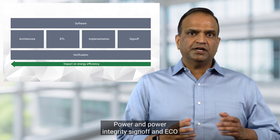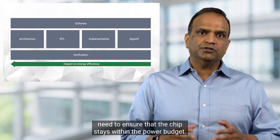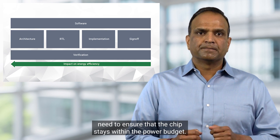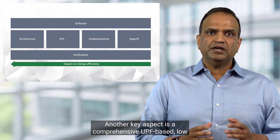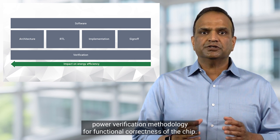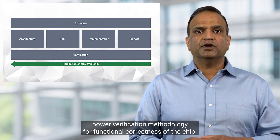Power and power integrity sign-off and ECO need to ensure that the chip stays within the power budget. Another key aspect is a comprehensive UPF-based low power verification methodology for functional correctness of the chip.